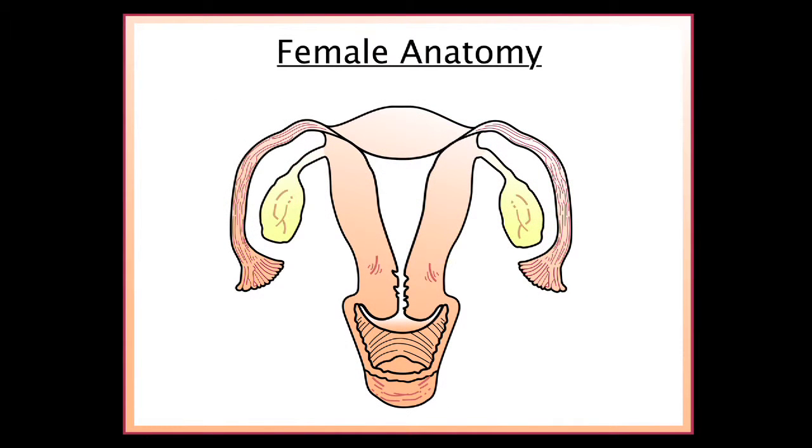Here we see the female reproductive organs: the ovaries, the fallopian tube, and the uterus.